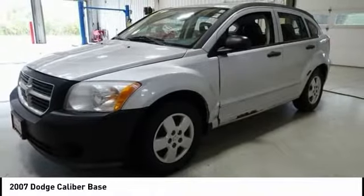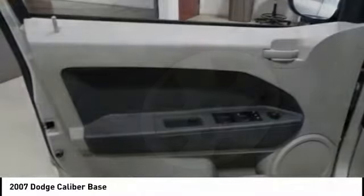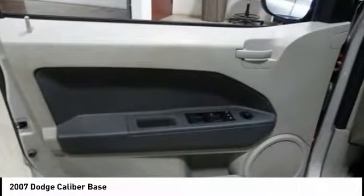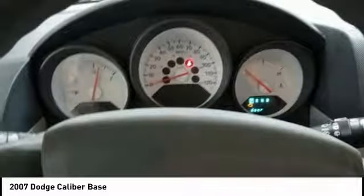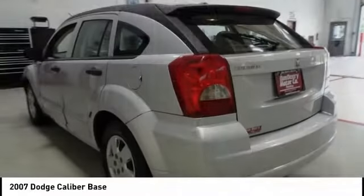Here are some of this vehicle's great options: dual airbags, power steering, center armrest, CD player, rear window defroster, driver vanity mirror, rear window wiper, front bucket seats, tilt steering wheel, passenger vanity mirror.